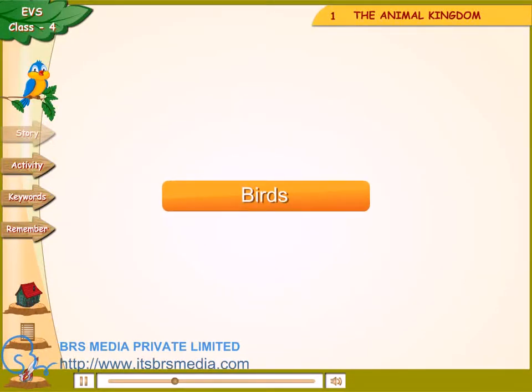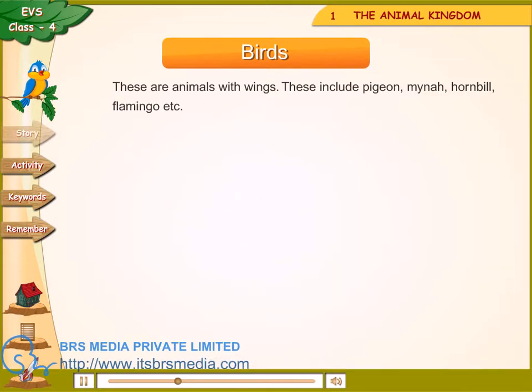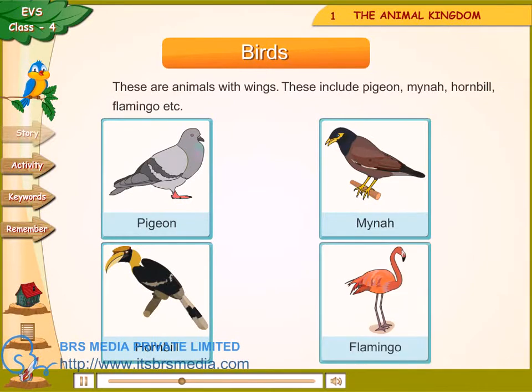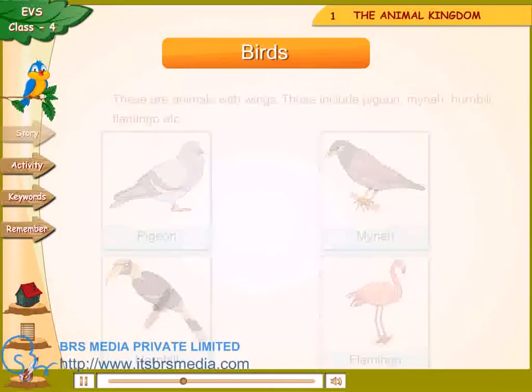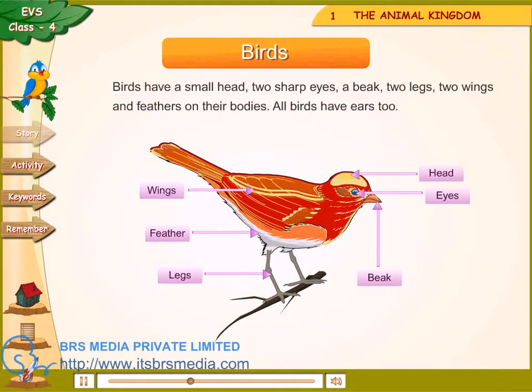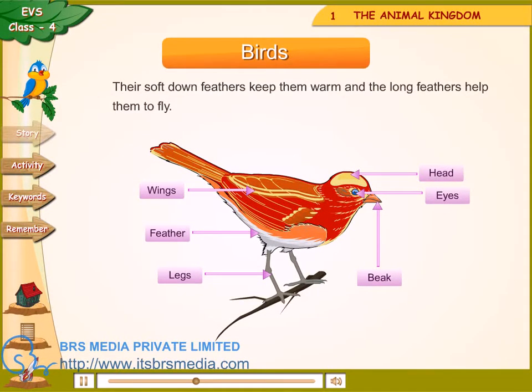Birds — these are animals with wings. These include pigeon, mynah, hornbill, flamingo, etc. Birds have a small head, two sharp eyes, a beak, two legs, two wings and feathers on their bodies. All birds have ears too. Their soft down feathers keep them warm and the long feathers help them to fly.